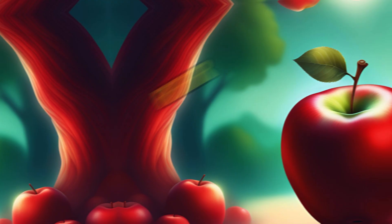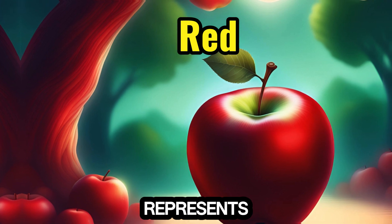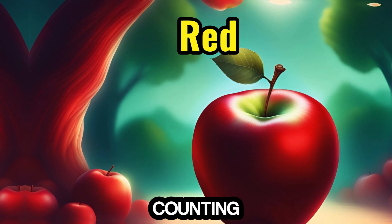1. Red — the color red, like a ripe apple, represents the number 1, the beginning of counting adventures.